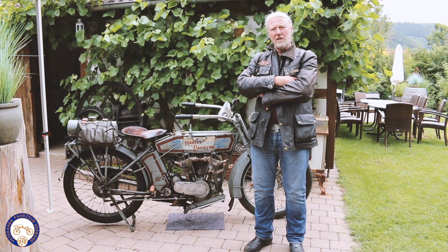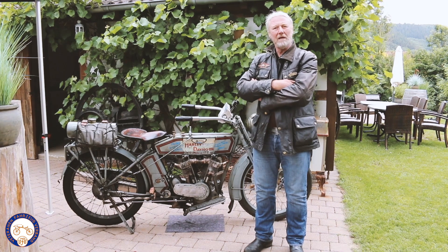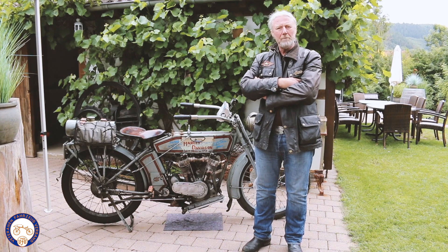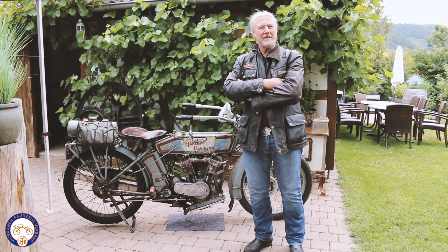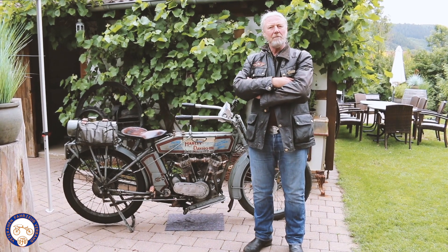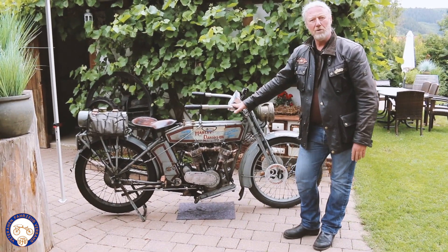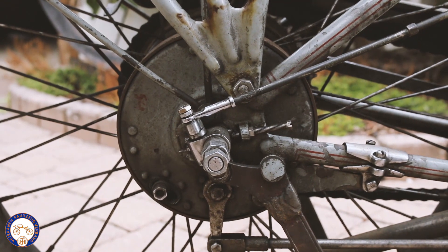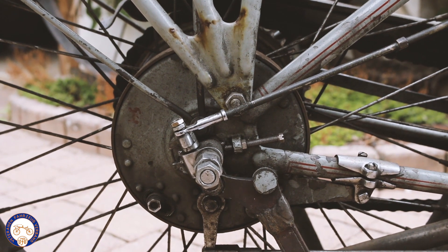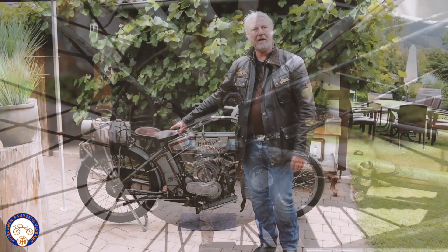Bis zum Jahr 1913 hat Harley-Davidson keine Getriebe in die Harleys eingebaut, sondern man hatte in der Regel einen sogenannten Riemenantrieb, einen Flachriemen aus Leder oder eben einen Kettenantrieb, aber ein Getriebe gab es nicht. Das erste Getriebe, das von Harley entwickelt wurde, war im Jahr 1914. Dieses Motorrad ist aus dem Jahr 1914 und hat in der Hinterradnarbe ein Planeten-Zweigang-Getriebe mit vielen kleinen Zahnrädern und eine Freilaufkupplung, die sich ebenfalls in der Hinterradnarbe befindet.